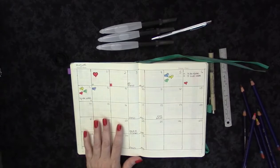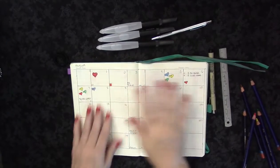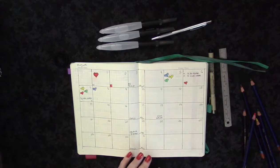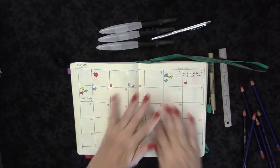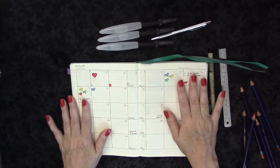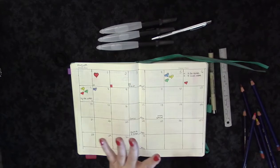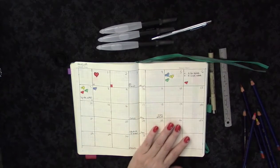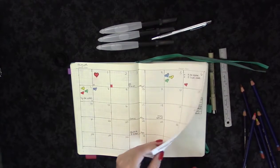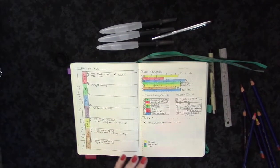I always do a month spread. Bullet journals do it in all different ways but I need the month-at-a-time spread for forward planning and for tracking different things. So I always do out a month — this is August — and then I also very much like to have a weekly.